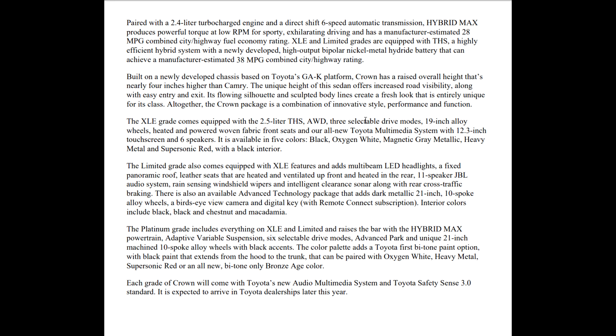Now going into the grades: your XLE grade will have the 2.5-liter regular hybrid system, all-wheel drive. There's no front-wheel-drive option — they're all going to be all-wheel drive. Three selectable drive modes — eco, sport, and normal. 19-inch alloy wheels, heated and powered woven fabric front seats, and the all-new Toyota multimedia system with a 12.3-inch touchscreen and six speakers.